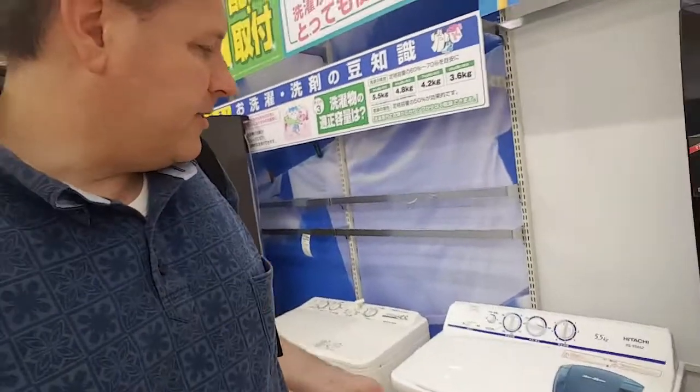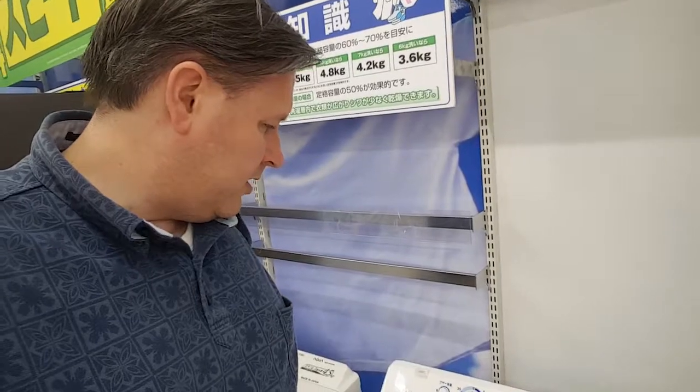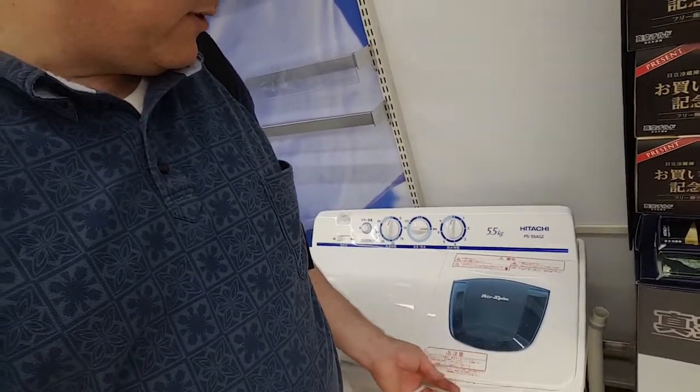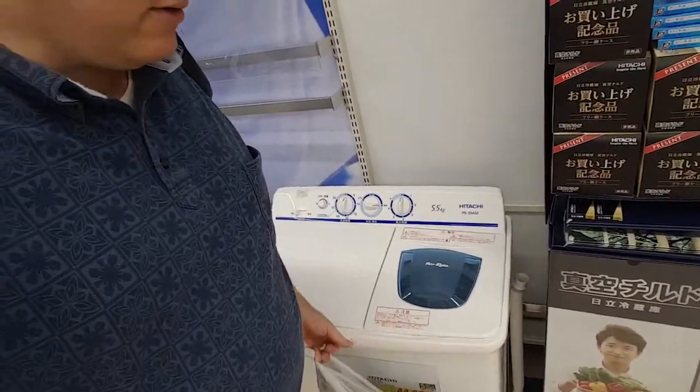I'm looking for a washing machine. My situation is a little weird because I only have one hose hookup. I have to get something — water goes in through here, the top, and then you have to spin dry it over here. So you have to pick up your clothes and move them over to this centrifugal spinner, and then hang your clothes outside. Totally sucks. But hey, I'm learning to survive.